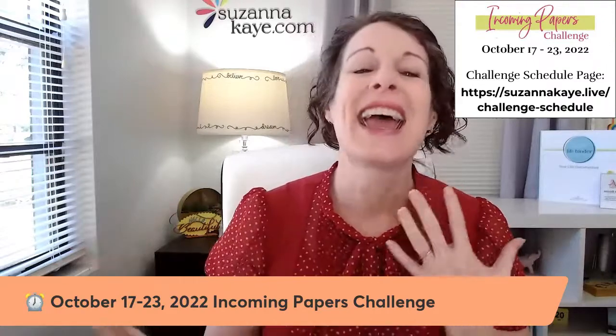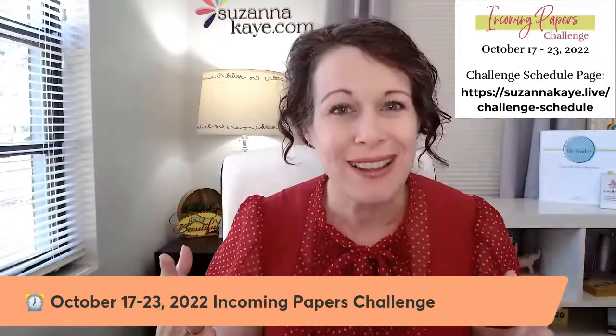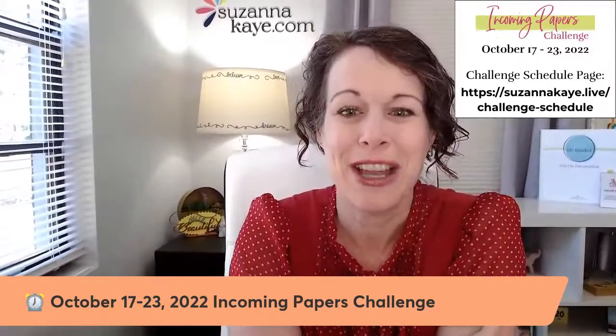This weekend we have our public group hike where you can work side by side with the rest of us, and I'll be there to answer questions. We also have office hours — if you have any questions about the Paper Path course, the Action File, or the membership, you can hop on and ask those questions live. All of that info is on the challenge schedule page.